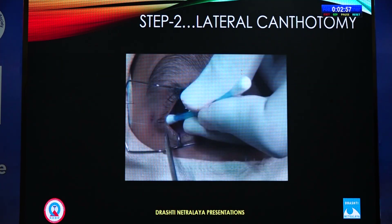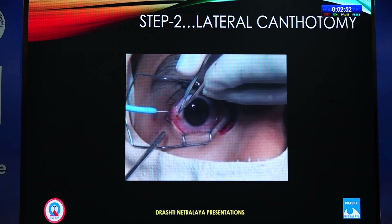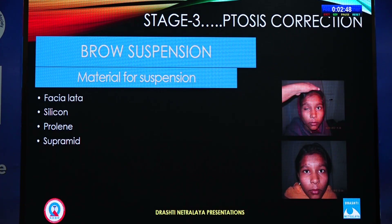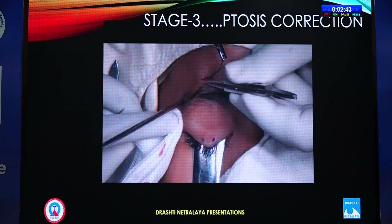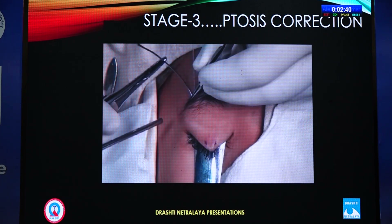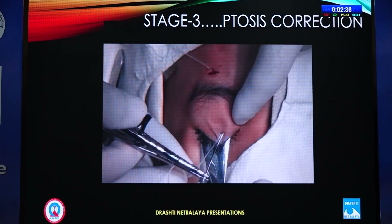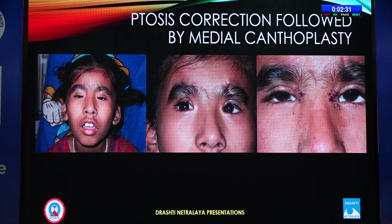For lateral canthotomy, it works well and can be done with or without a fornix incision for initial correction. There are many available techniques, each with its own advantages and disadvantages. This is a simple silicone sling done in this patient. We can also fix the tarsus plate to silicone. In our rural area, patients often come for ptosis correction first, and then later as adults for medial canthoplasty.